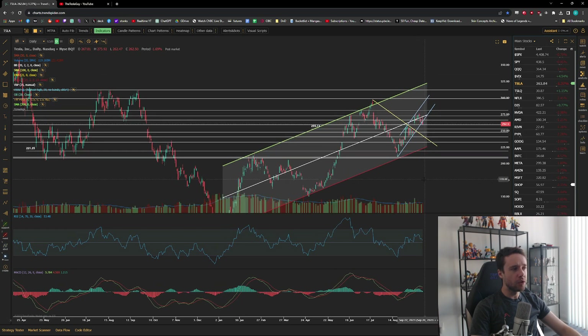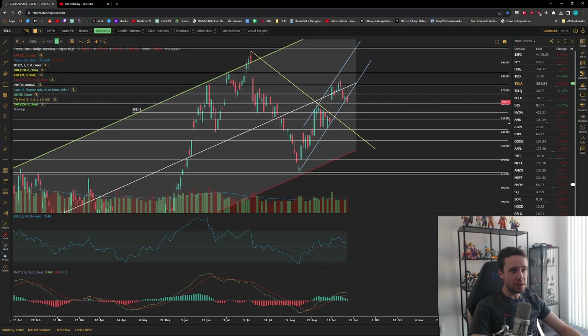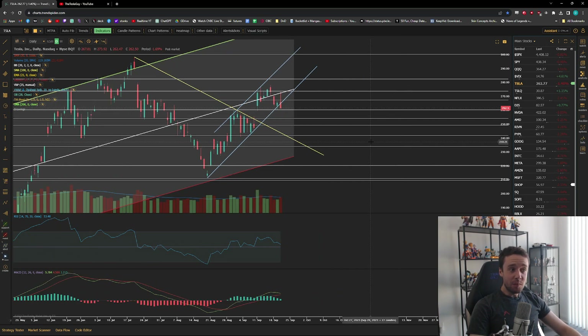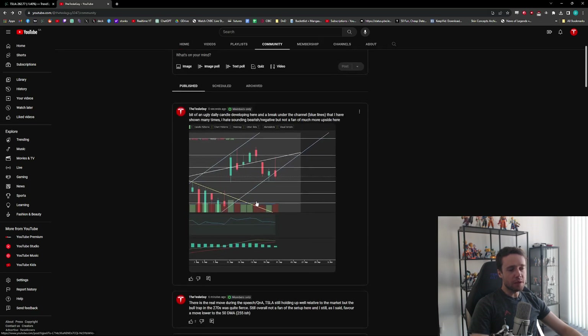Tesla closed down the day at about $263, which is a move to the downside of about 1.4%. Thankfully, compared to the market, that isn't too bad — slight outperformance with QQQ being down roughly 1.5% on the day. So overall a bit of outperformance by Tesla, but nothing too substantial, and unfortunately not the best-looking close.